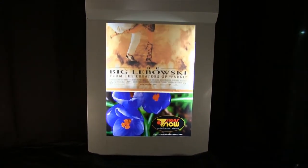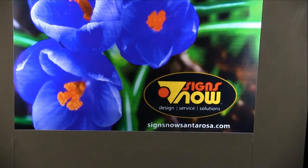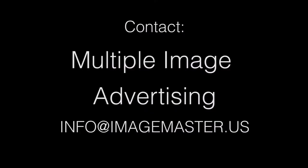Unlike scrolling systems, banner displays, or even static posters, the Image Master system allows you to promote your products or services at programmed intervals. The Image Master technology and intellectual property is for sale.